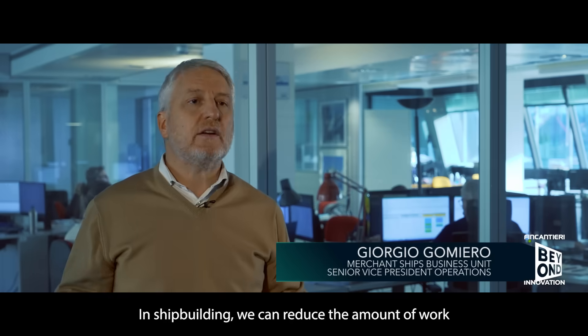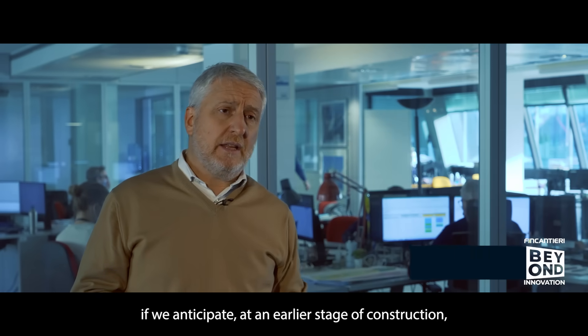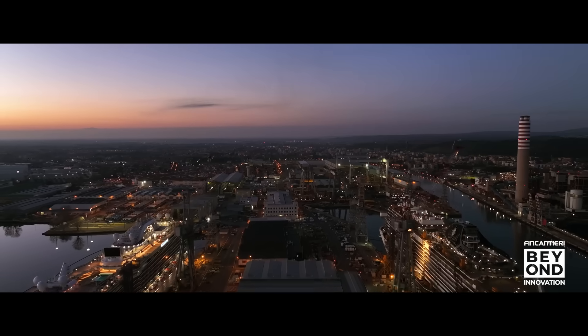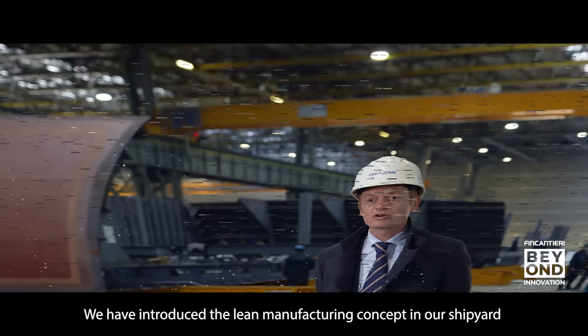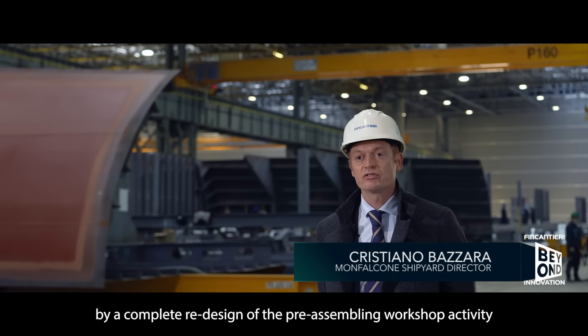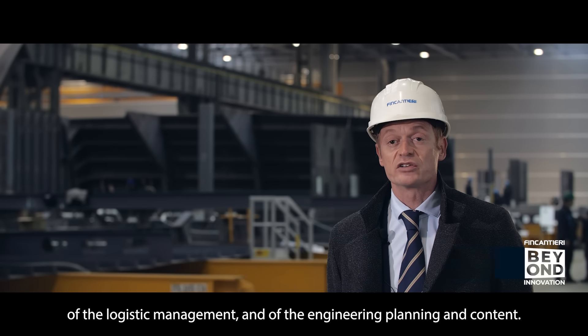In shipbuilding, we can reduce the amount of work if we anticipate, at an earlier stage of construction, the outfitting activities. We have introduced the lean manufacturing concept in our shipyard by a complete redesign of the pre-assembling workshop activity, of the logistic management and of the engineering planning and content.